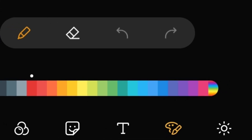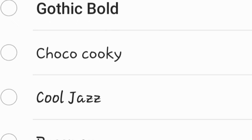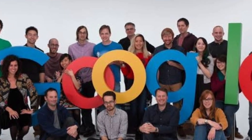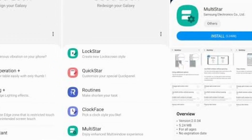Android Q already offers basic customization through a limited selection of accent colors, icon shapes, and fonts in developer options. But the existence of Pixel Theme suggests that Google was preparing to offer better Pixel customization in a future release — similar to the Samsung Theme APK or the Good Lock app.